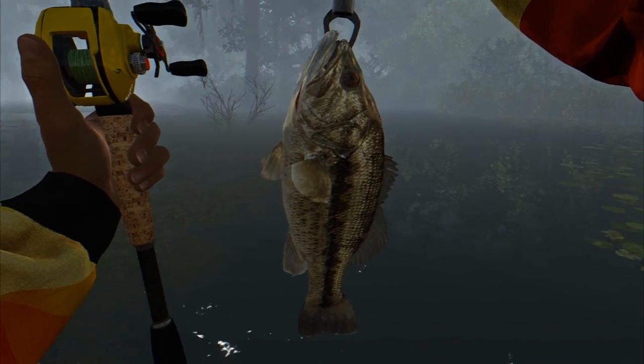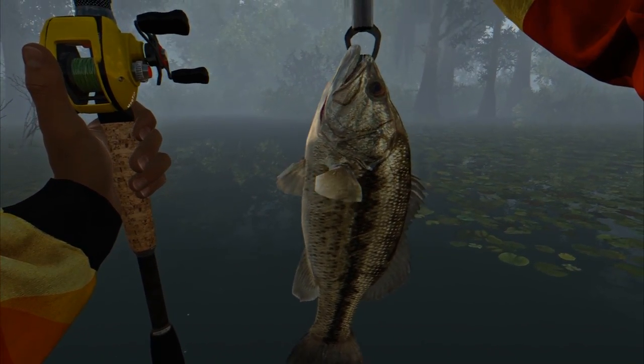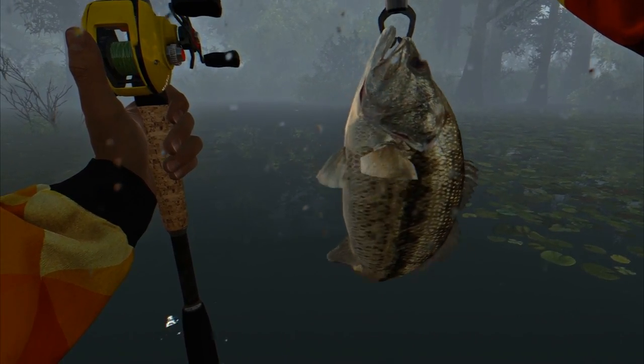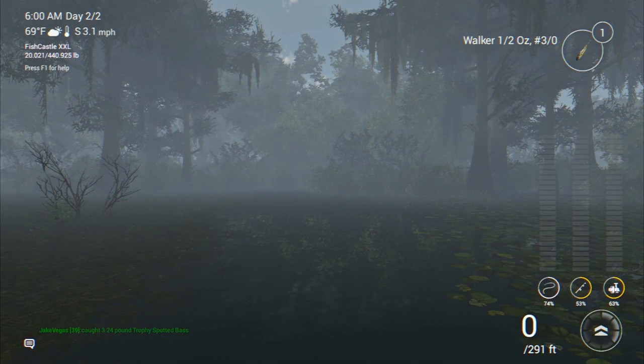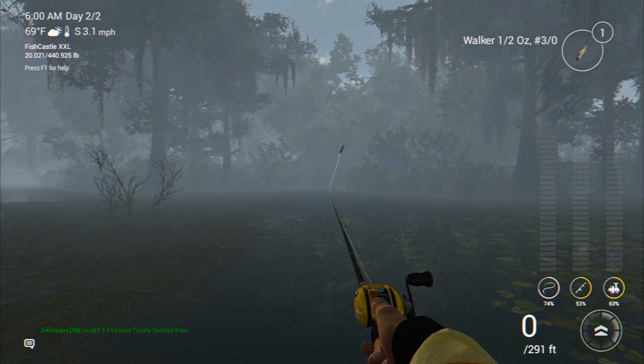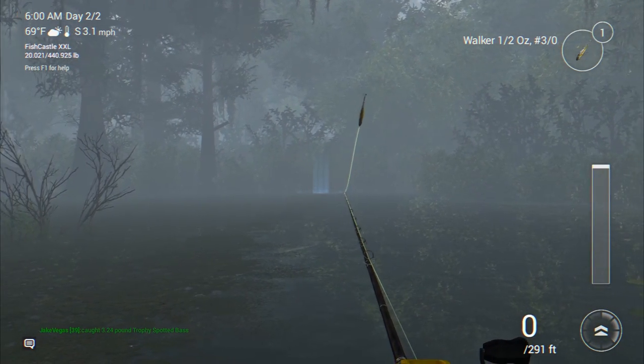A third trophy spotted bass — not bad, but not our unique. Looks like we're going to have to try a bit harder to get our unique, but this trophy spotted bass will work for now. We'll put him in the keep net and cast back out there. Keep on gunning for that unique.